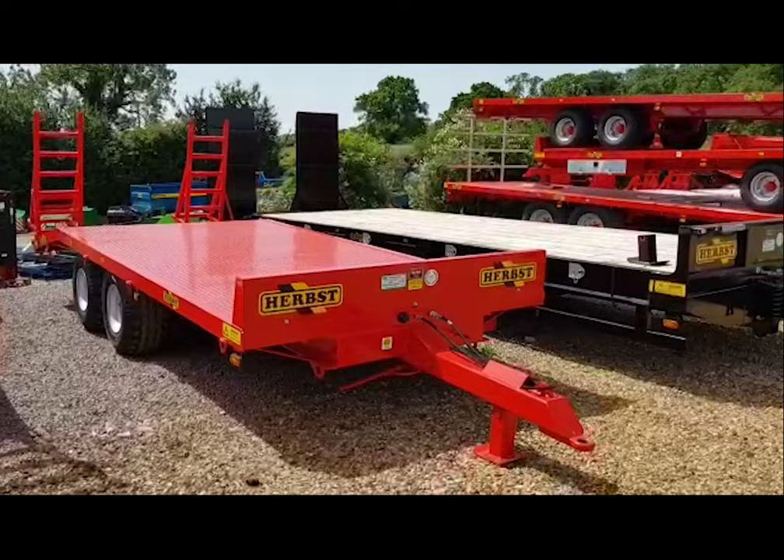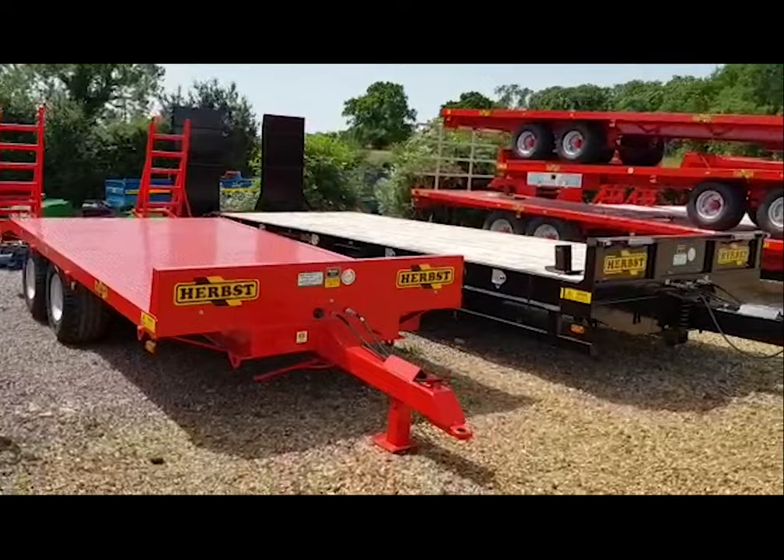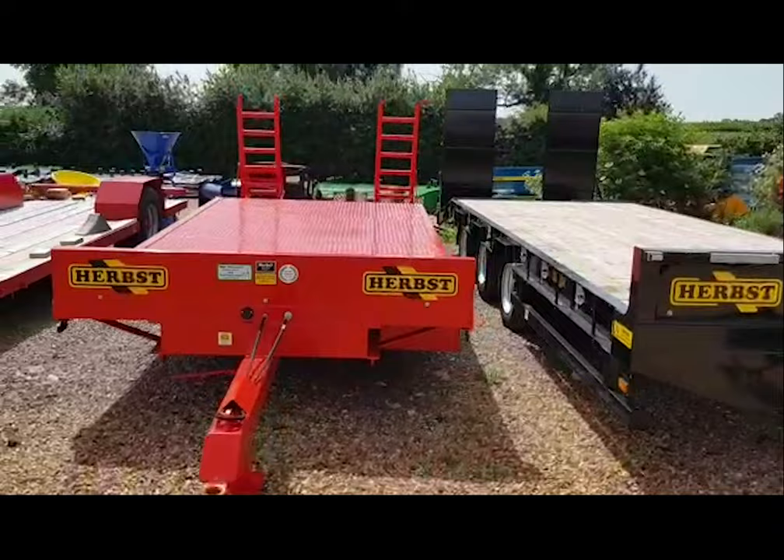Hello, it's Ben Wiles from AgriLink here on the 17th of June 2022. Just a quick run through the herbs trailers we have in stock — fortunate enough to have some in stock for immediate delivery.